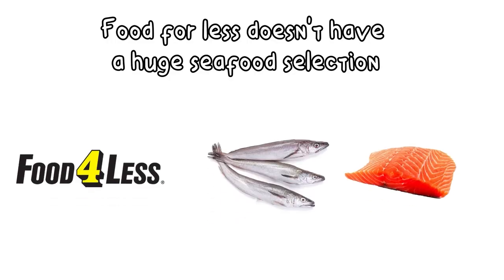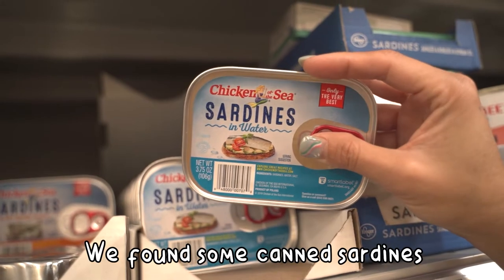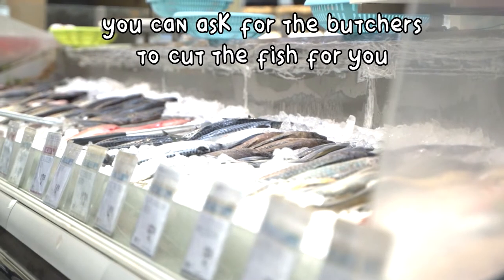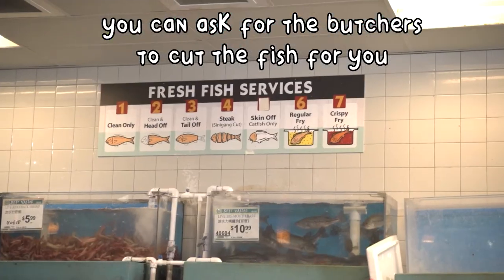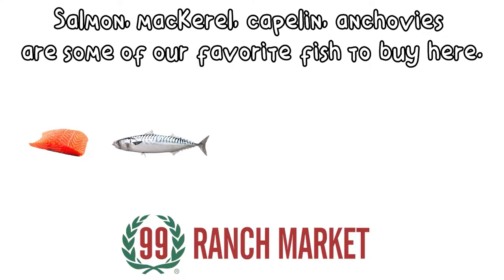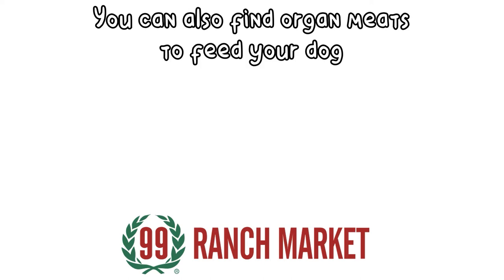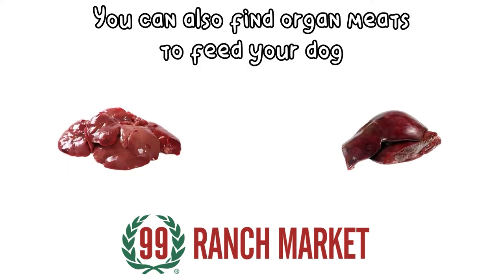Although they didn't have a big seafood selection, we found sardines at rock bottom price. Next stop, our local Asian market, 99 Ranch. There you can find frozen fish, which you can ask the butcher to clean and quarter for you. Salmon, mackerel, capelin, and anchovies are some of our favorite fish to buy here. But what's also amazing is that you can find the organs you need to feed your dog, like liver and kidney.